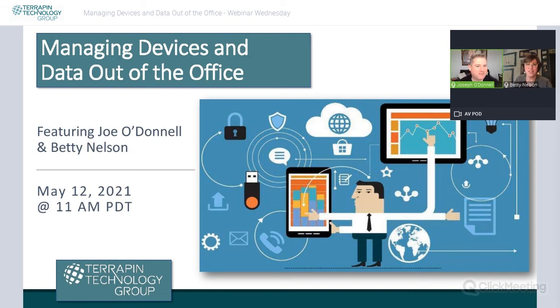Our topic for today is managing devices and data out of the office. My name is Joe O'Donnell, I'm a senior technical engineer and instructor at Terapin Technology, and accompanying me is Betty Nelson. Thanks, Joe — happy to be with you for another Webinar Wednesday. I'm not sure how we already got to May of 2021, but here we are.